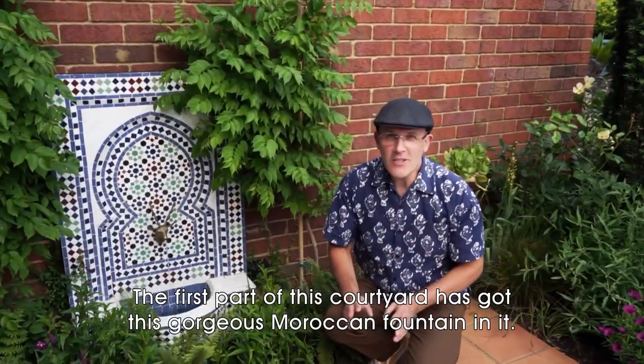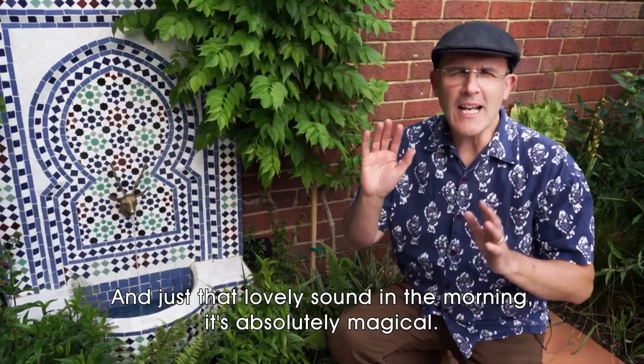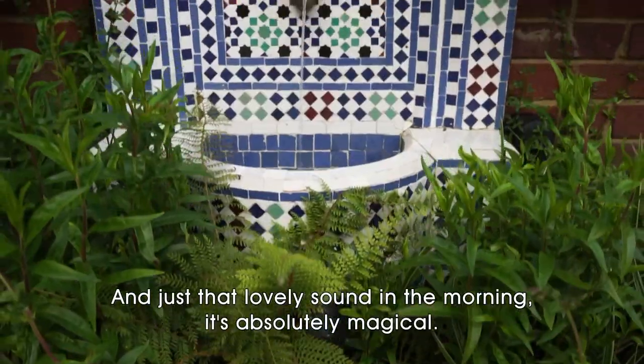The first part of this courtyard has got this gorgeous Moroccan fountain in it, and just that lovely sound in the morning — it's absolutely magical.